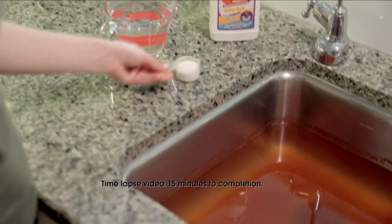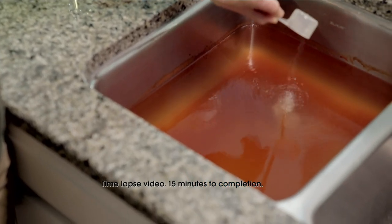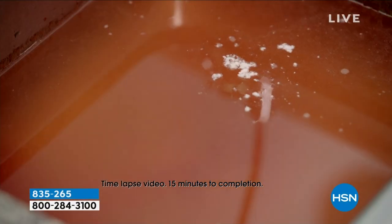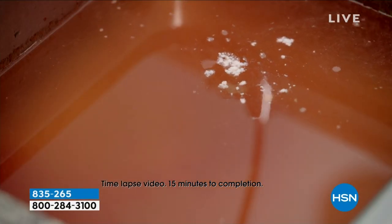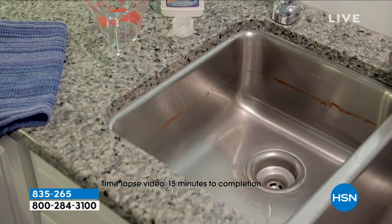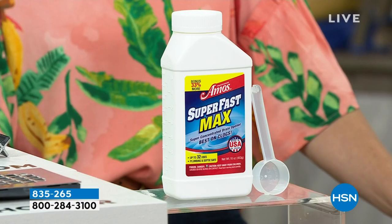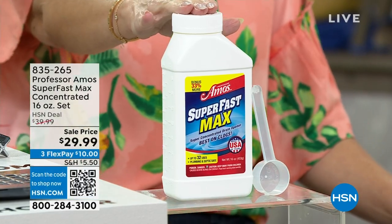Let's dive in to one of my all-time favorites: Shaka Clean, for all of your household cleaning needs. Let's talk about clogged and slow drains — how do you get rid of them? They always seem to pop up at the least convenient time when you've got friends, family, and visitors over. It could be your kitchen sink, bathtub, bathroom sink, or laundry sink. Enter Superfast Max, on sale today.